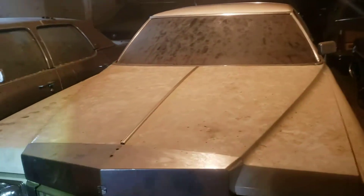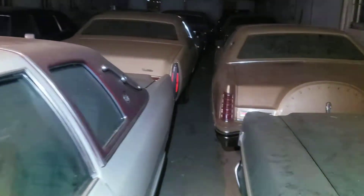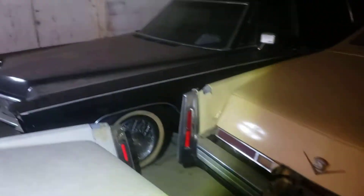I'm not really sure what we're getting into, but there's a Cadillac limo sitting here.